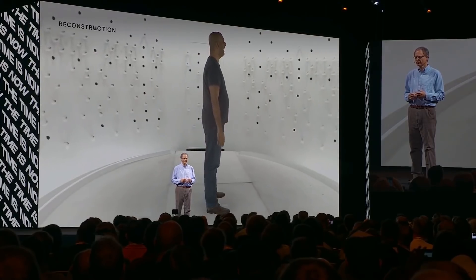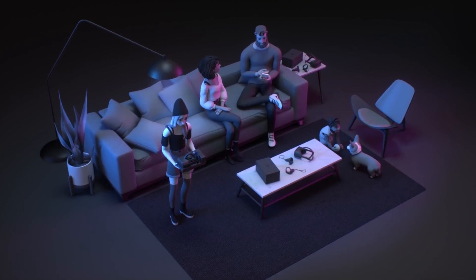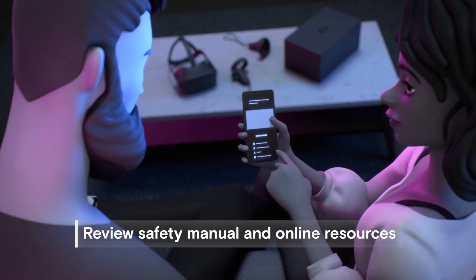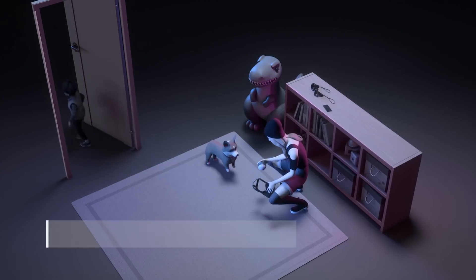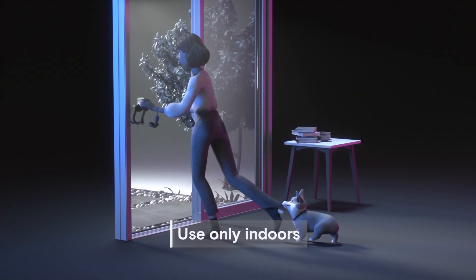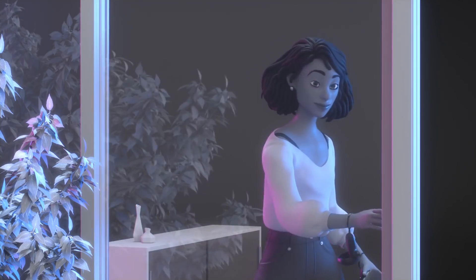Picking that quote apart further: the inside-out tracking cameras can now be used to generate depth maps, so the Guardian system and pass-through functionality are going to see a major improvement. The pass-through cameras will finally support RGB, so we won't be looking through a black-and-white speckled predator-vision camera anymore — it'll be in full color, with depth perception tracked much better as well, which also makes hand tracking 100% better than its current iteration.